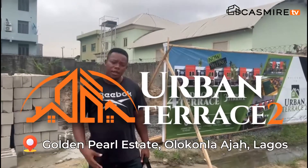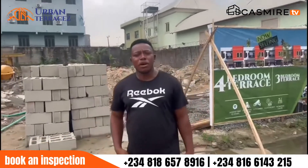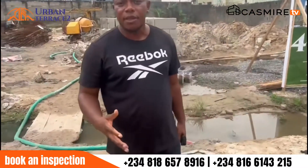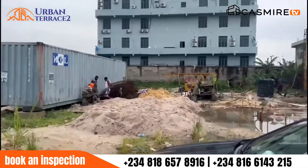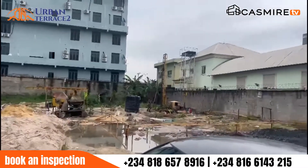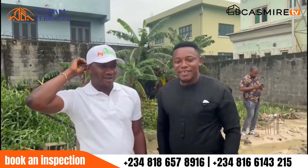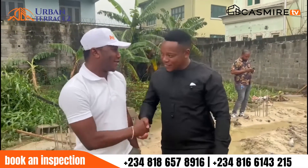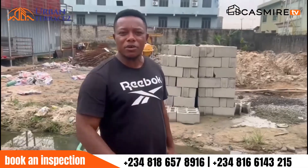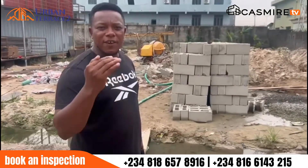The Orban Terrace 2. A couple of months ago I was here for the pre-launch of this estate, and at that time we started with the foundation. Now we've gone a little bit further than where we were in the past. I'm here to inspect what is currently going on on site, and I can tell you we are still in the process of that foundation.